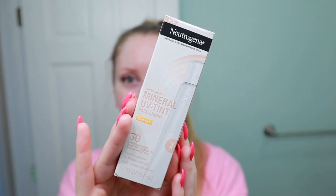Look what came in the mail last night. I have been so excited for this. I went to all kinds of stores looking for this — I couldn't find it in any store near me, but Amazon had it. So I ordered it for $16.99. I got the shade Light, and this is the Neutrogena Pure Screen Mineral UV Tint Face Liquid. This is 21.6% zinc oxide and 3.2% titanium dioxide, so it is a pure mineral tinted sunscreen.